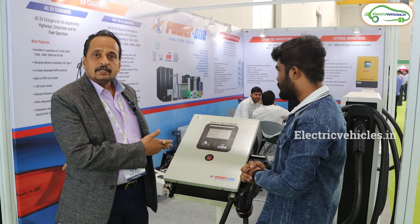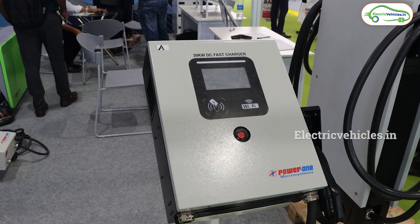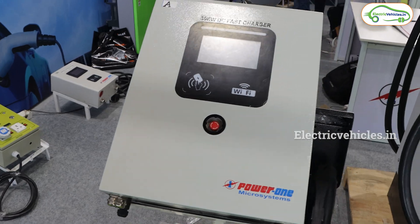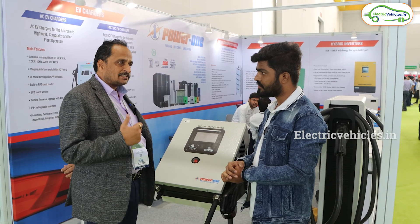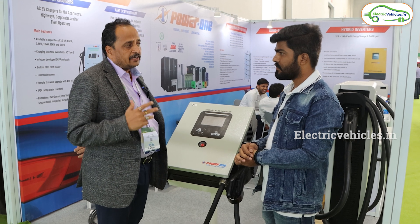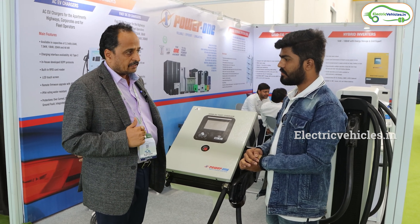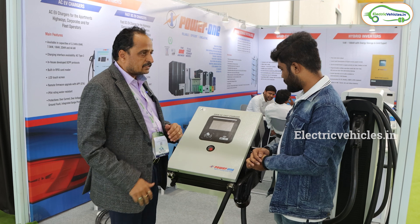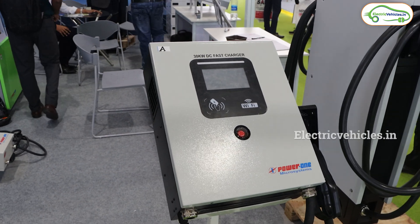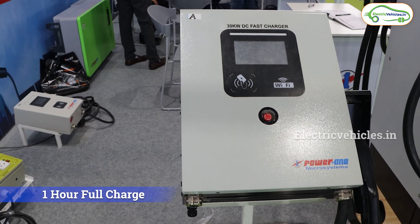We are also the manufacturers of DC chargers as well as AC chargers. Normally people will go with AC chargers, which take a long time to charge — from 0 to 100%, it takes around 8 to 10 hours for charging. We are having DC chargers which have fast charging, so it will take only one hour to charge the batteries.